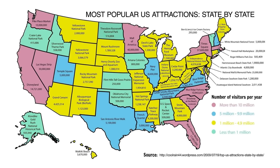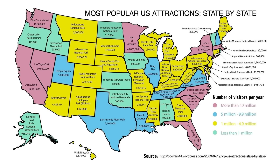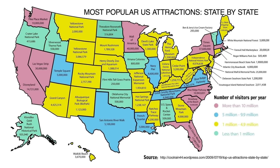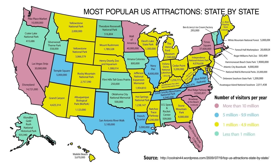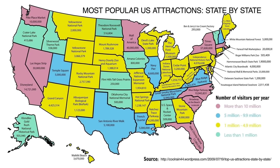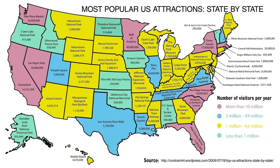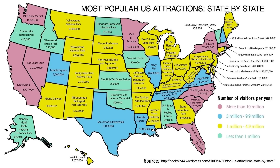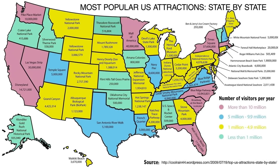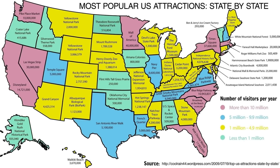In pink are states where the main attraction has more than 10 million visitors, like Disneyland in California, Pike Place Market in Washington, the Las Vegas Strip in Nevada, or the Mall of America in Minnesota. Keep in mind these are total visitors including locals, so higher-population states may rank higher. In blue are those with 5–10 million yearly visitors, like the San Antonio Riverwalk in Texas or the French Quarter in Louisiana. In yellow — the most common color — are those between 1 and 5 million, like Yellowstone, the Grand Canyon, or Cedar Point. Finally, in light blue or green are those with under 1 million, like Theodore Roosevelt National Park, the US Space Center in Alabama, or Ben & Jerry's Ice Cream Factory in Vermont.